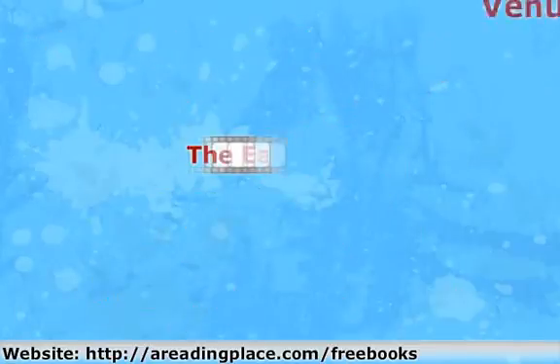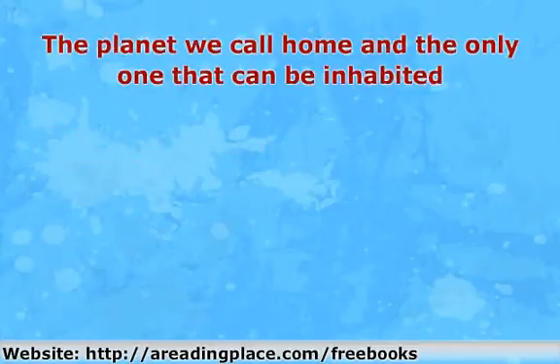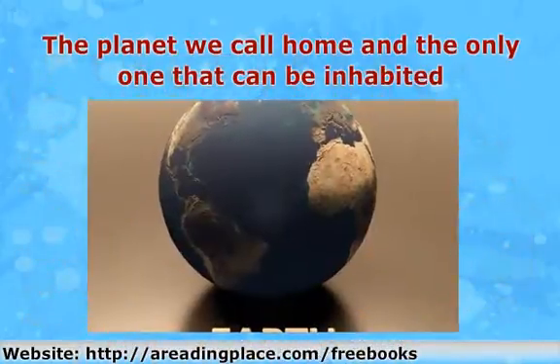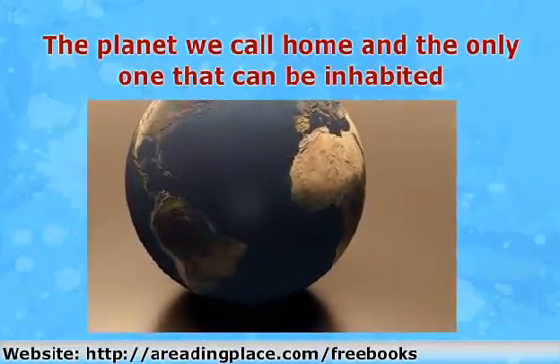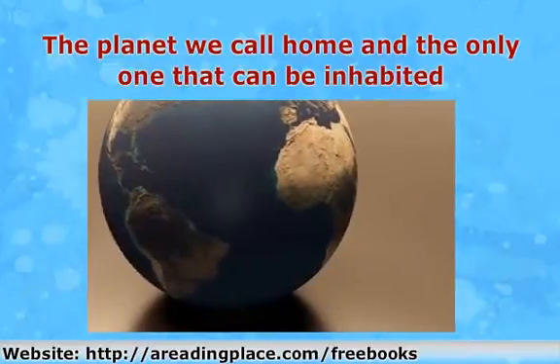Earth — the planet we call home and the only one that can be inhabited. It is not the biggest, but it is the perfect blend of oxygen, liquid water, seasons, and gravity. Here on Earth we have many species of plants, animals, birds, fish, and, of course, humans.